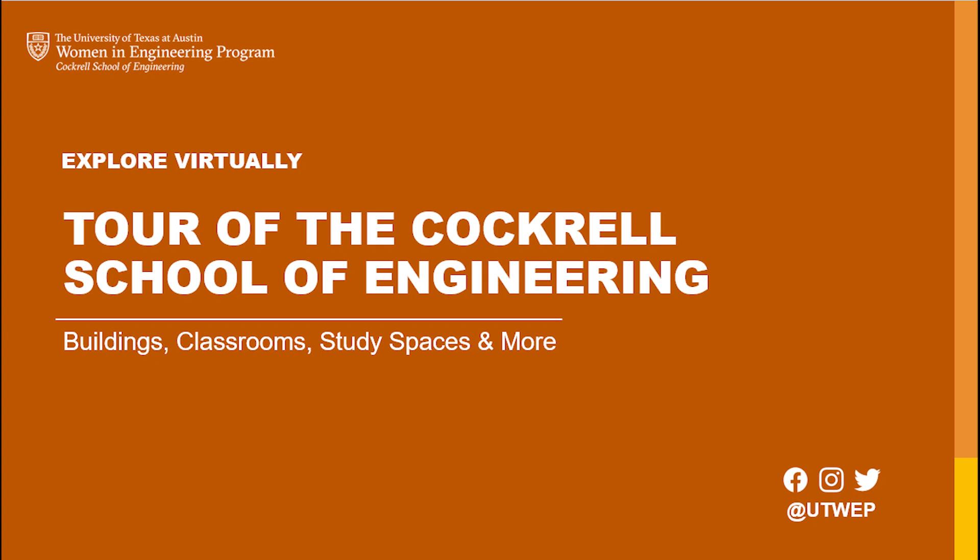Welcome to this virtual picture tour of the Cockrell School of Engineering, hosted by the Women in Engineering program. We'll explore the Cockrell School's seven departments housed in six buildings, classroom and study spaces, and various plazas and areas in between.